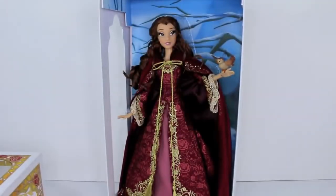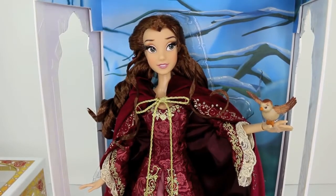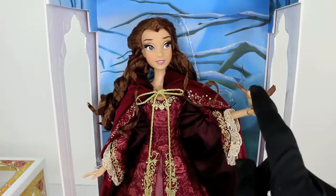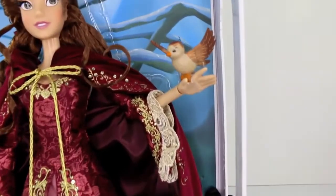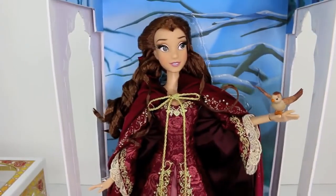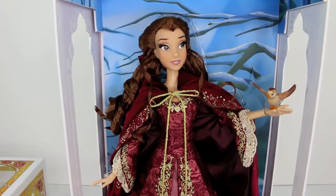I love this rose detail throughout the whole theme of this doll. This is winter Belle — this is Belle from the scene when she sings 'Something There.' We have this beautiful winter background with branches and snow, and I love the fact that they've added the bird. When I review the Beast, you guys will see that the Beast also has birds on him. If you're familiar with that scene, you know the birds are all over the place being super cute. Belle is gorgeous — she has rooted eyelashes.